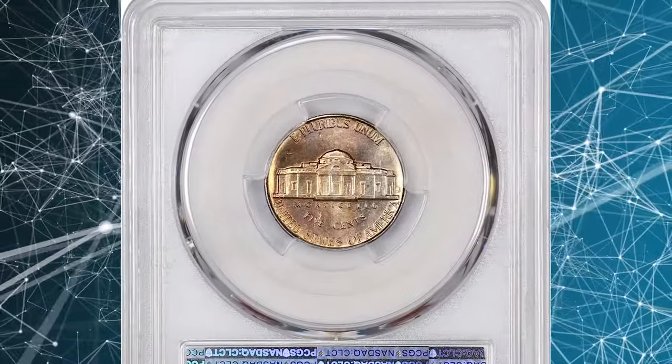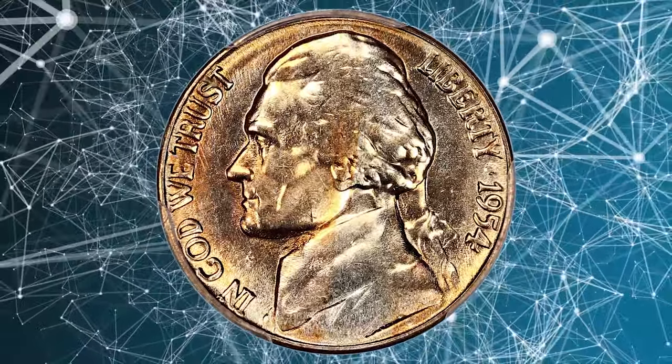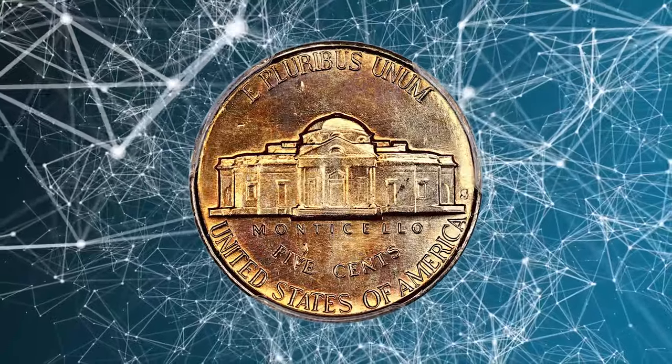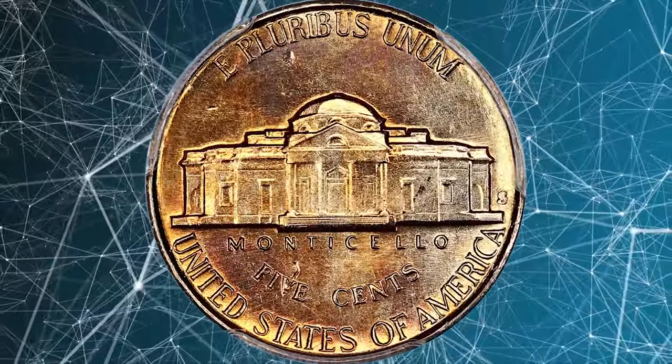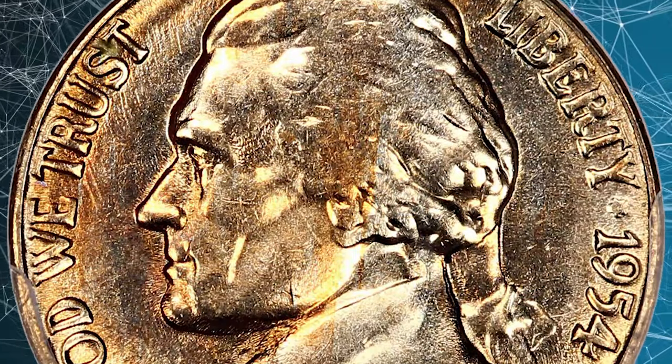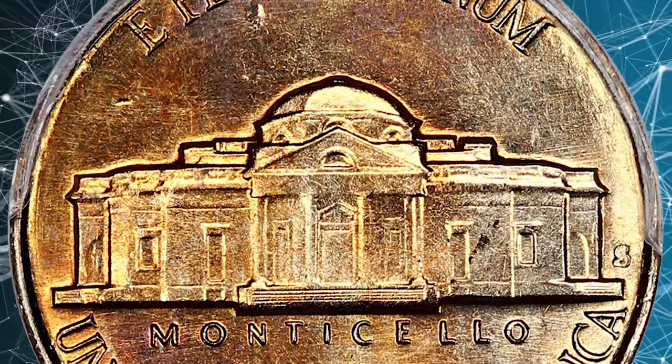According to NGC, as the final issue of nickels from the San Francisco mint before that facility's 10-year suspension of coining, 1954 S rolls were widely hoarded. Mint state pieces are thus very common, and many have been certified as gems on the basis of luster and surfaces alone. This issue, however, is extremely rare with a full strike.